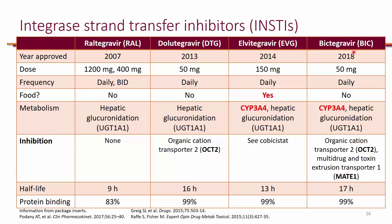Bictegravir, although it is a substrate of CYP3A4, does not need boosting. You need a smaller dose of bictegravir — 50 milligrams — so the pill is smaller than elvitegravir. That's another reason boosting was not needed for bictegravir, because at 50 mg the pill was small enough. Whereas with elvitegravir, even with a booster, you still need 150 milligrams, so without a booster you would probably need several times 150 milligrams.